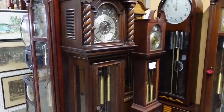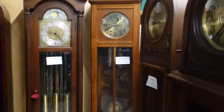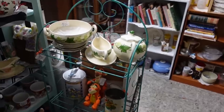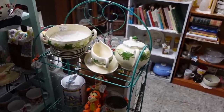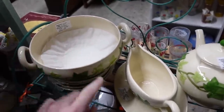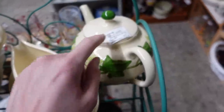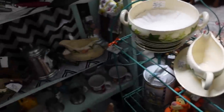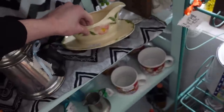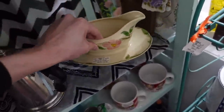Look at all of these clocks lined up — all these big grandfather clocks and grandmother clocks. They have some Franciscan Ivy in this booth. This one is missing its lid — $35 for this nice casserole. Then there's a gravy boat and this teapot for $64. There's also Franciscan Desert Rose right here. Jackie Kennedy used this, I've been told. $30 on that one.